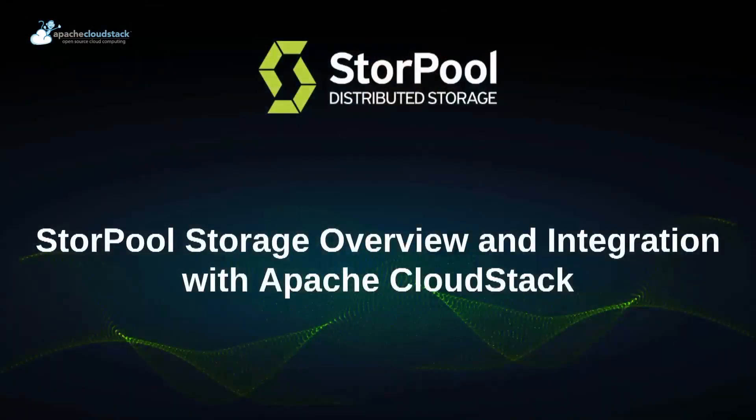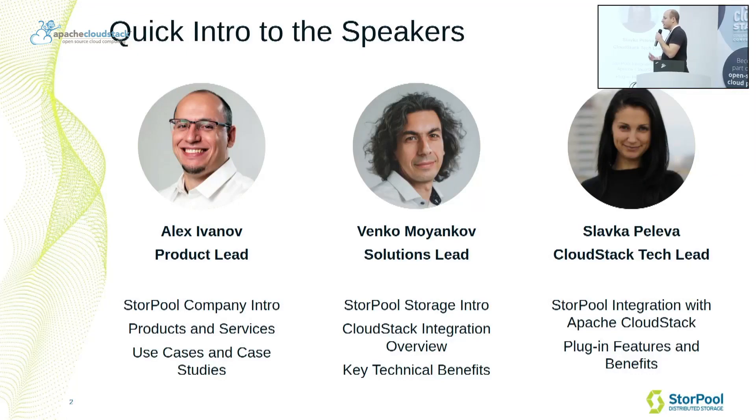I'll start with a quick intro of the three of us. Nice to meet you. I'm Alex, the product lead at Sturple. I'm going to talk a little bit about the company, about the products and services, and the use cases we address.